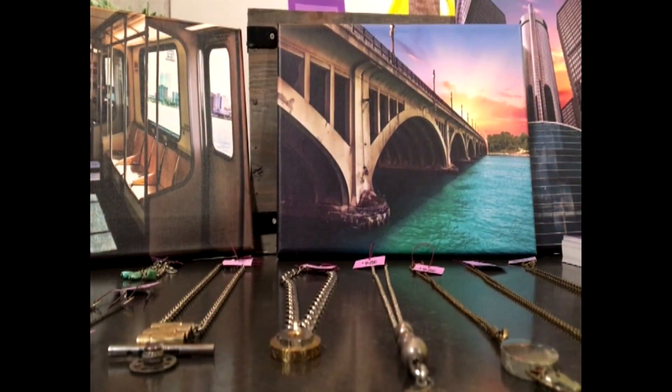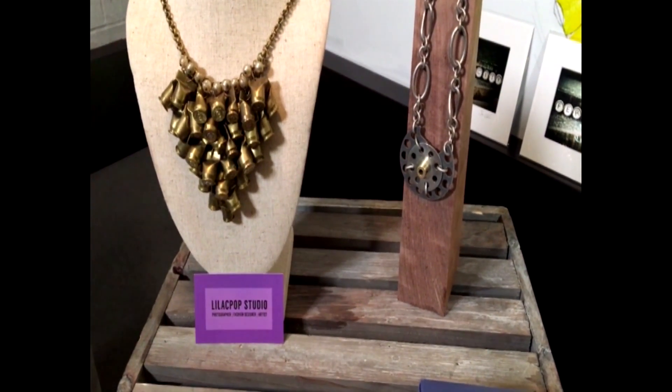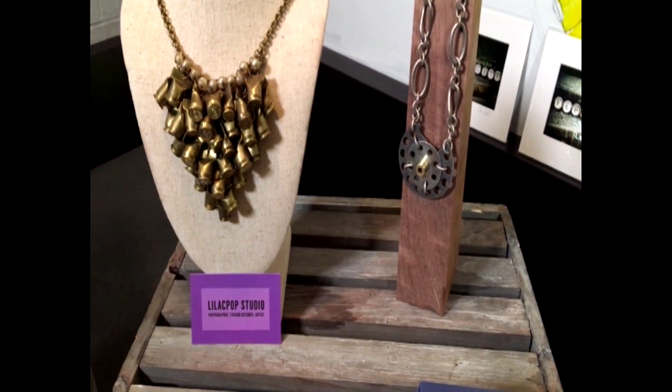And tell us about the display you have here. This is all of my artwork. I take apart old vintage machines like cash registers and typewriters and things like that, and then I rework it into really wearable jewelry. And then I also do fine art photography — I print things onto metallic paper and also onto canvas.